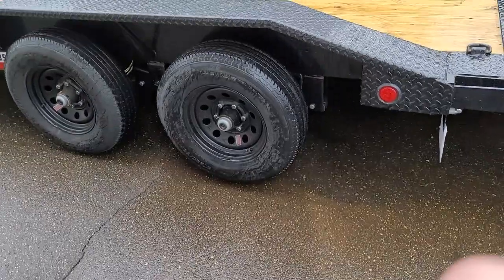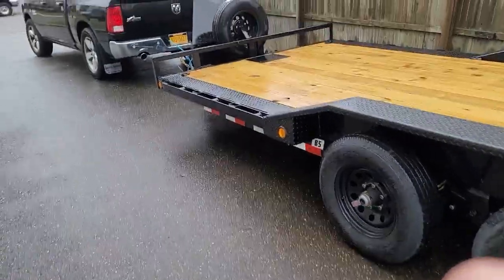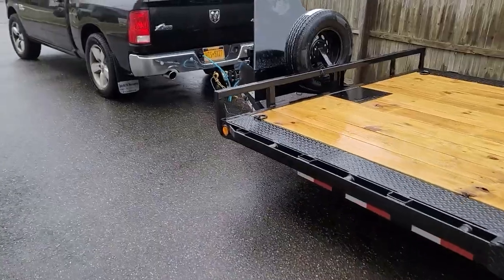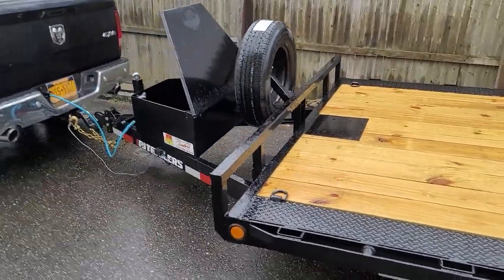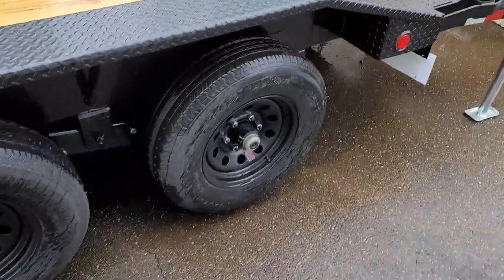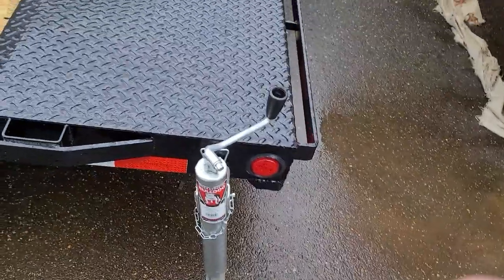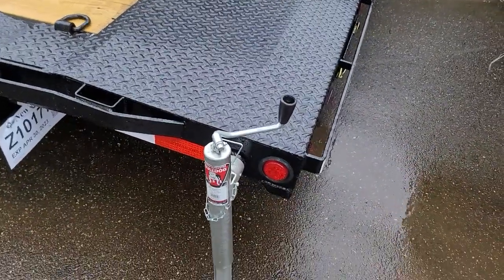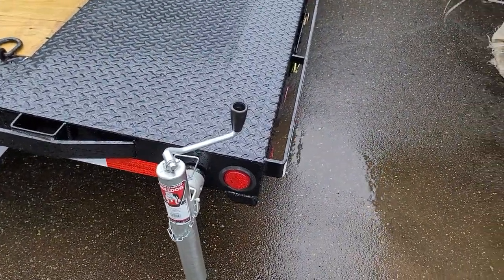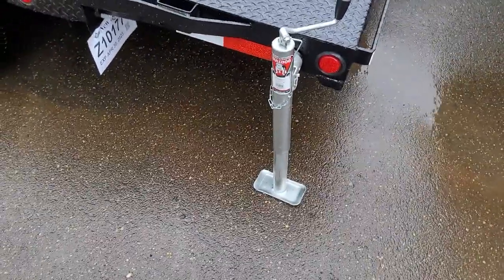Makes it a lot easier to change a tire if you have to. I don't even have the front jacked up — it's resting on the truck right now and the tongue could go a lot higher. I might not leave the tail jacks on there on a trip; I might throw them in the back of the truck or in the trailer box, but it's nice to have them.